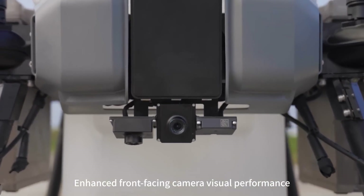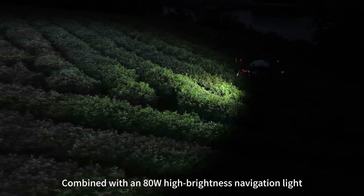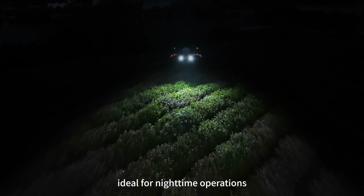Enhanced front-facing camera delivers smooth visuals with low latency. In night mode, combined with an 80-watt high-brightness navigation light, it provides better visibility at night, ideal for nighttime operations.